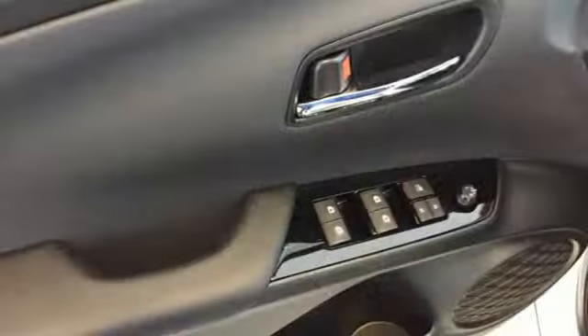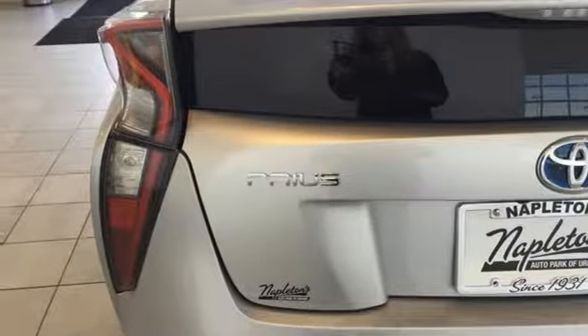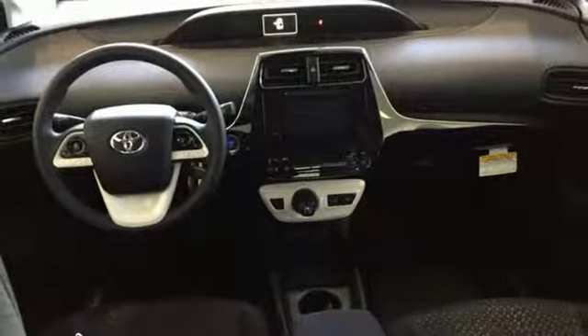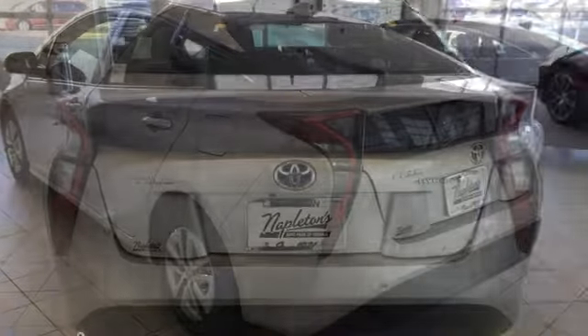Streaming audio, power heated mirrors, manual tilting steering column, configurable instrument gauges, doors and push button start proximity key, manual telescoping steering column, inline four-cylinder engine, active grille shutters, gas pressurized shocks, and continuously variable automatic transmission.